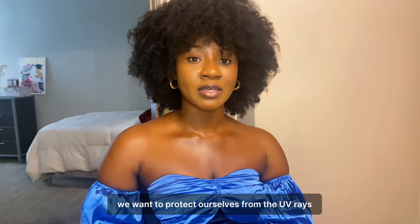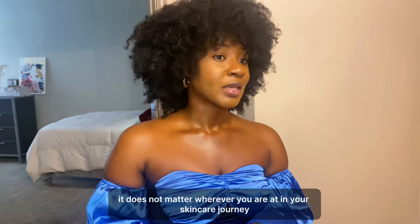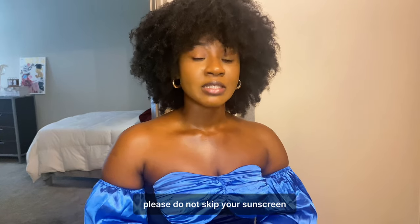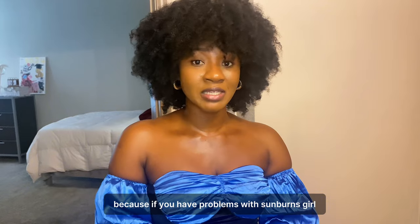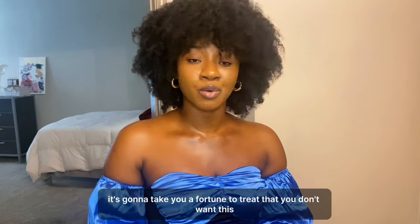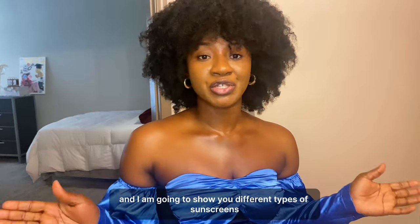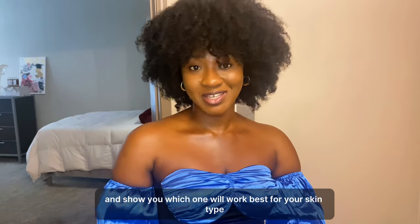We want to protect ourselves from UV rays, so you have to use sunscreen. It does not matter where you are in your skincare journey — please do not skip your sunscreen. If you have problems with sunburns, it's going to cost a fortune to treat. Just invest in a good sunscreen, and I'm going to show you different types and which will work best for your skin type.